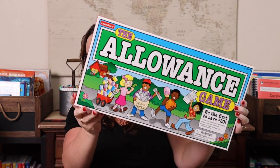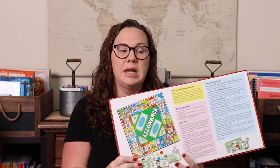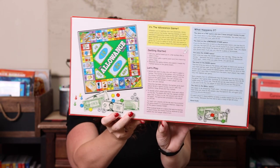Next we have the Allowance Game. It's similar to Payday, but where Payday has more adult scenarios like getting paid and paying bills, Allowance is a kid-friendly version. You have to be the first to save $20. For example, you forgot your homework so you lose a turn, or you babysat and earned $3.50. It's more relatable to kids — things like an overdue library book — but still equally fun.